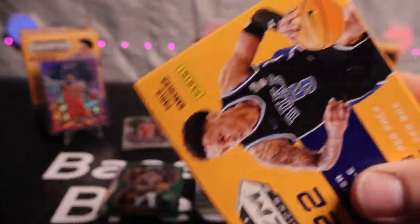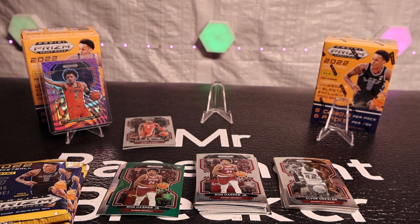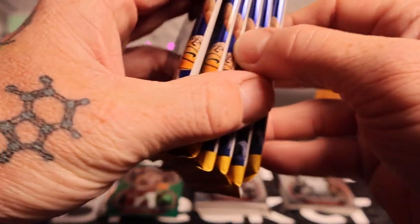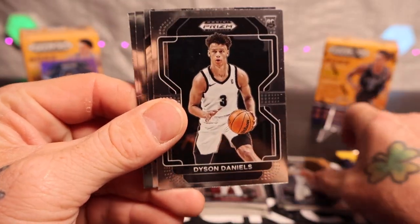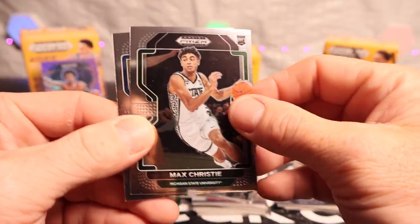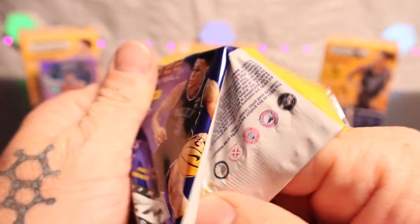We're gonna wait on that one, let it marinate and hopefully it cooks up a good name. I haven't pulled any good autographs lately, no big names, so hopefully it's a big name. We got Dyson Daniels, wide screen, Jaden Ivy, Max Christie, and Zach LaVine. I like the feel of all the prisms. We got Bam Adebayo and Donovan Mitchell.